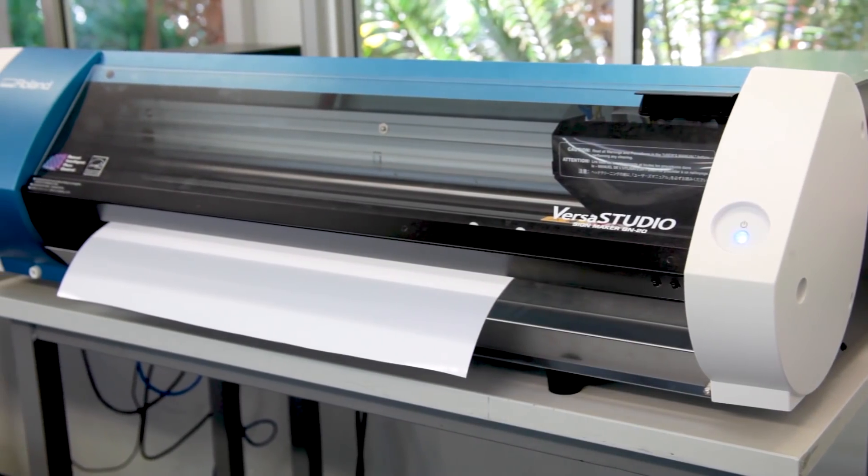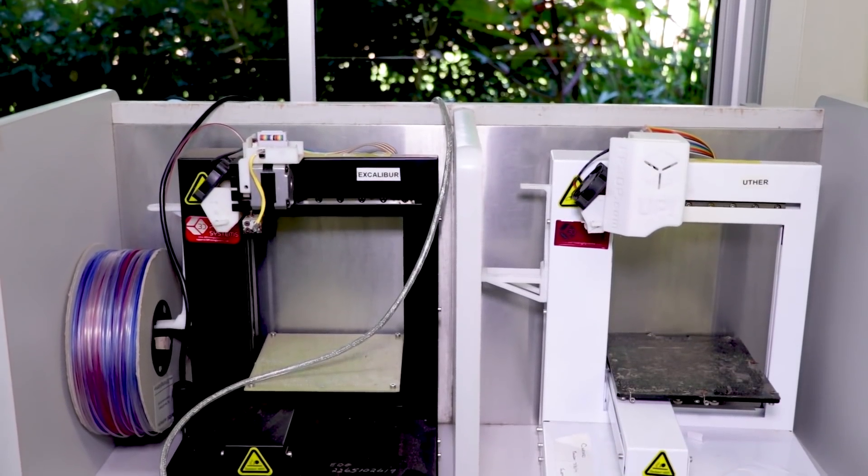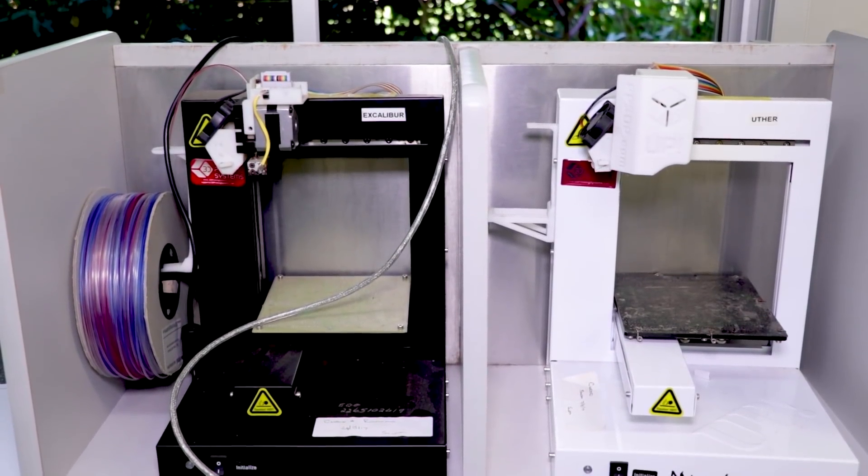The Roland BN20 is bringing students' creations to life in terms of logo design, prints, banners, and personalisation of products they make throughout the school. We also have 3D printers, a CNC router in the workshop, and we've just acquired a plasma cutter as well.